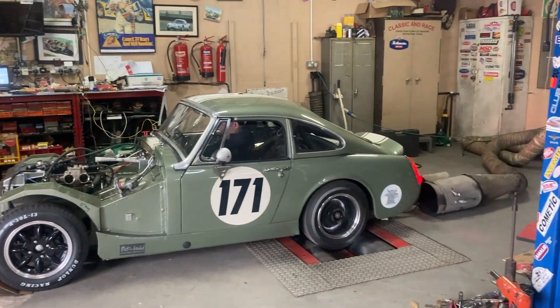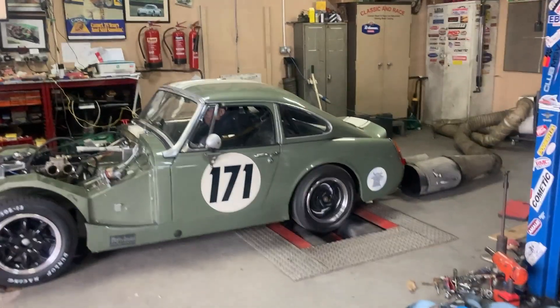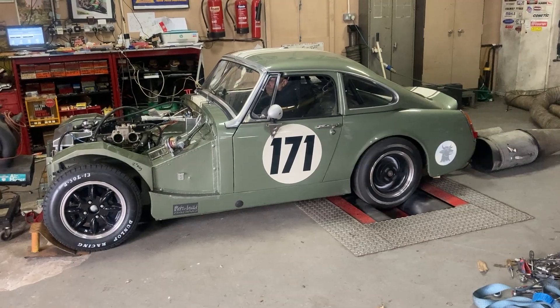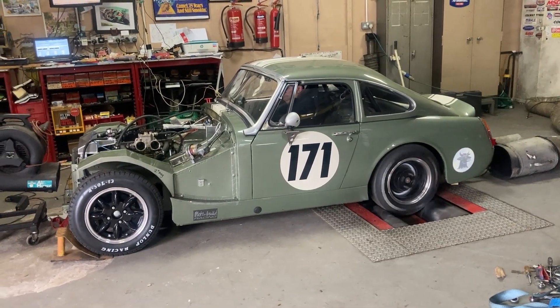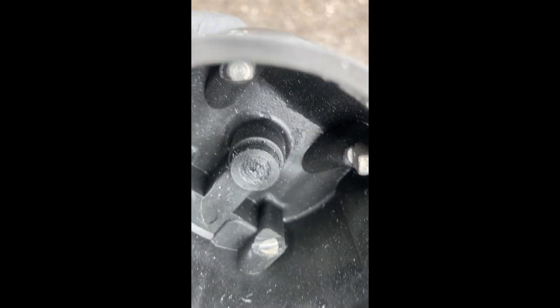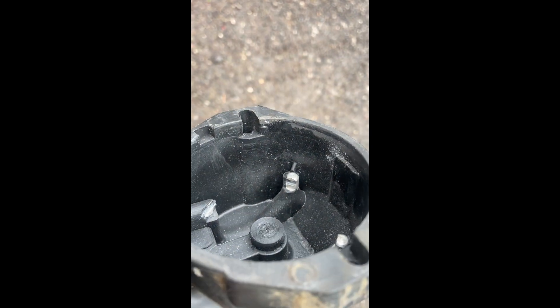So we've obviously got a misfire there, so we need to find out what's happening and why. Hence the misfire — if you look at the carbon brush, it's completely not there any longer. So another cap is required.